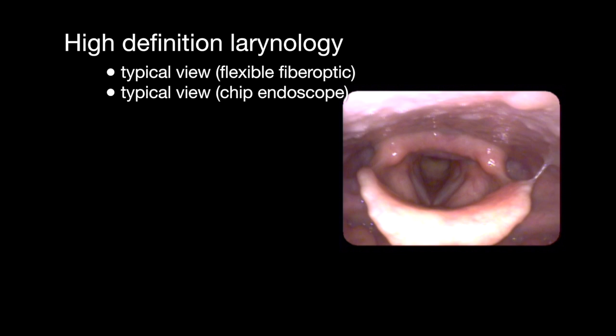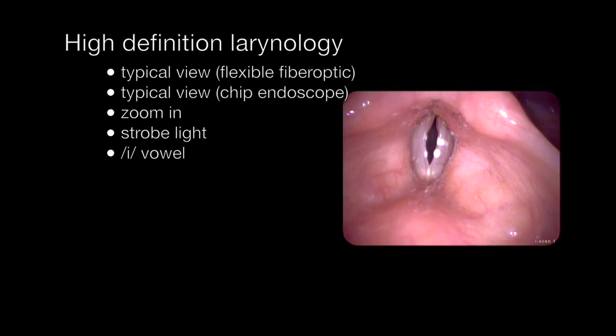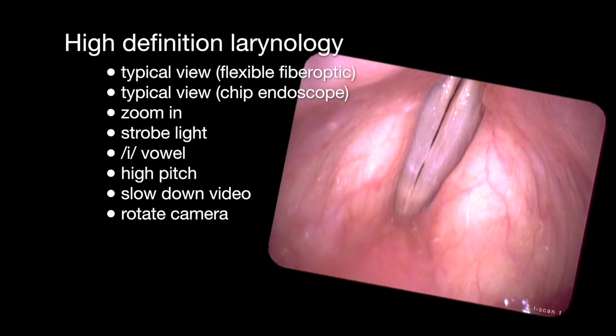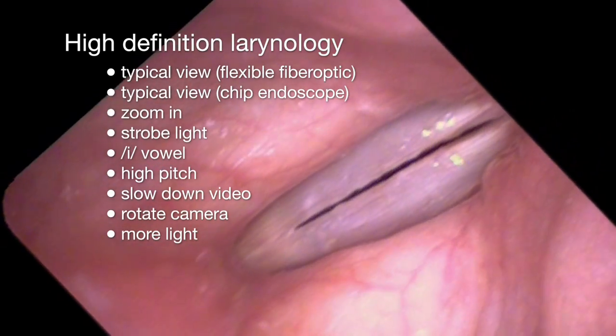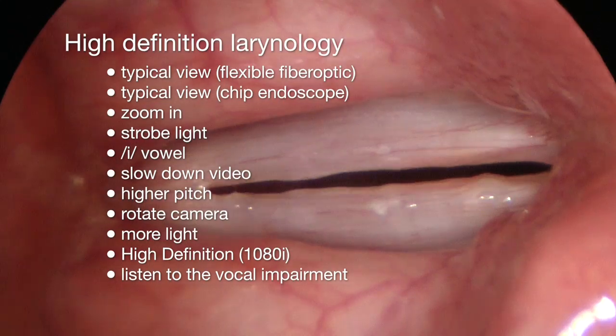In summary, high definition laryngology is where you use the best endoscopes you have, zoom in, get close, turn on a strobe, use the best sounds and high pitch, slow down the video, rotate your camera, put as much light as you can on the subject, and view the vocal cords where you hear the pathology.